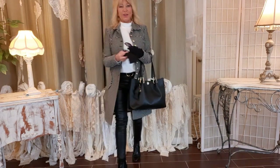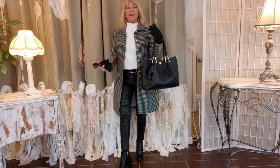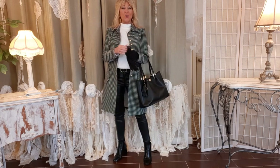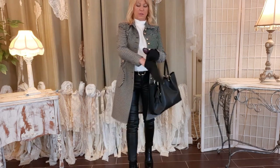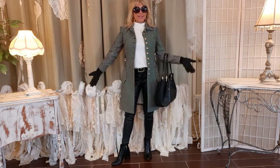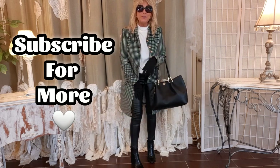I also have this oversized black bag — I like it because it has a clean shape and gold hardware. I'm not always matchy-matchy but I'm having fun with all this gold. And a pair of black gloves, a pair of circular sunglasses of course, and that's the look. So chic, so simple — thanks so much for watching.